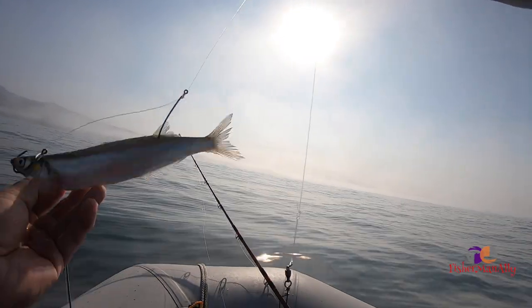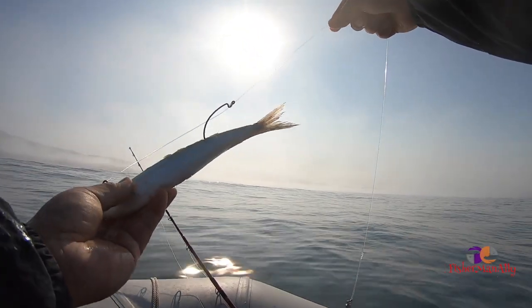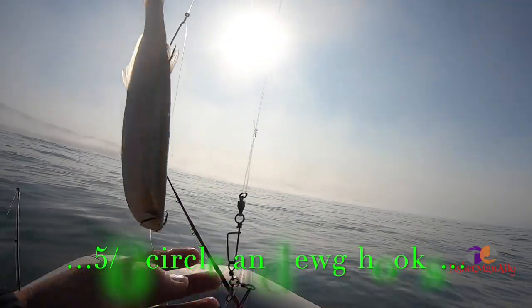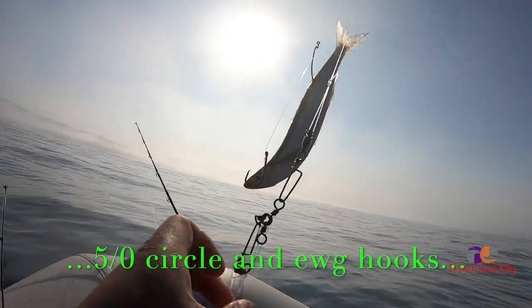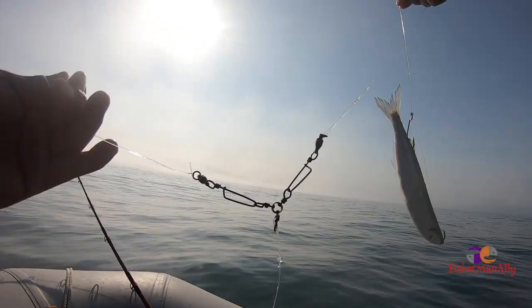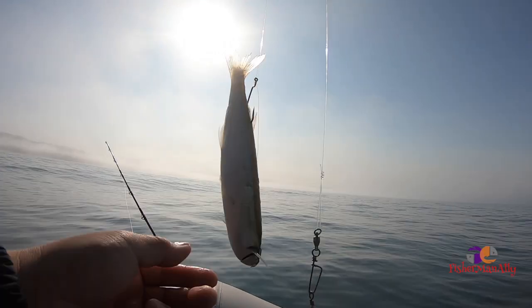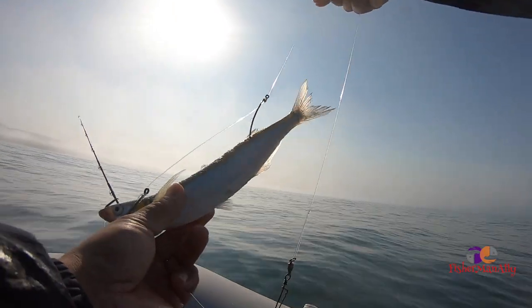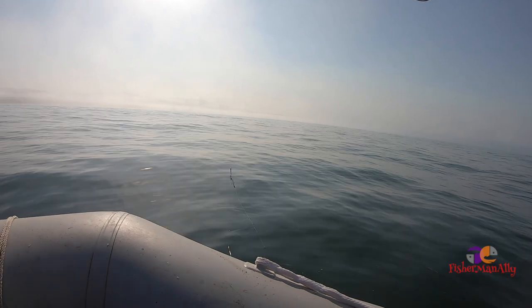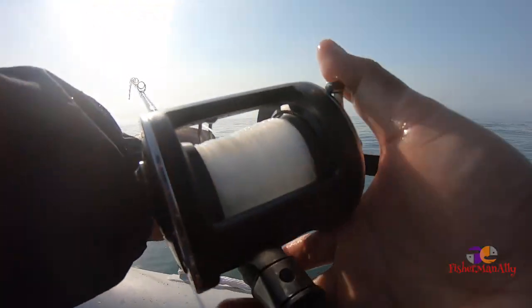Alright guys, here's my rig today - it's two hooks, the hooks are like number five. My rig right now is actually a three-way rig. Here we go guys, you can see it - that's how I do it, and this is how I hook my bait. There we go, there it goes - this is our first drop.